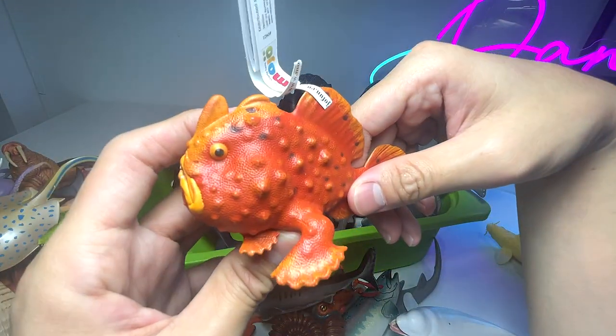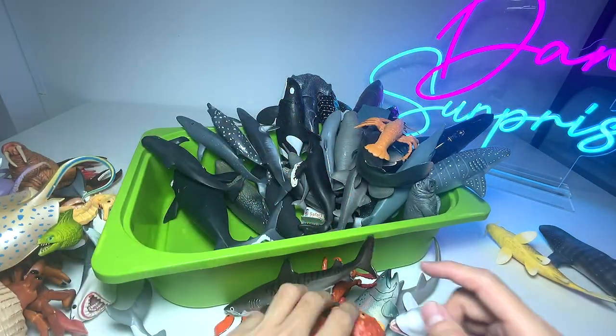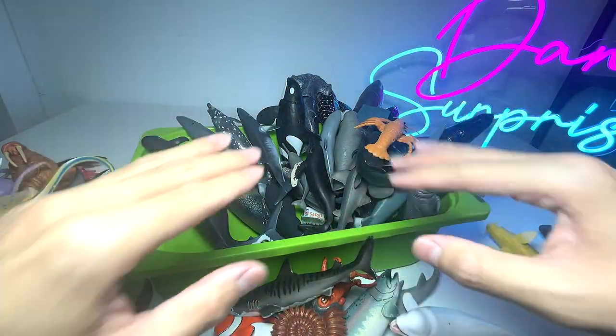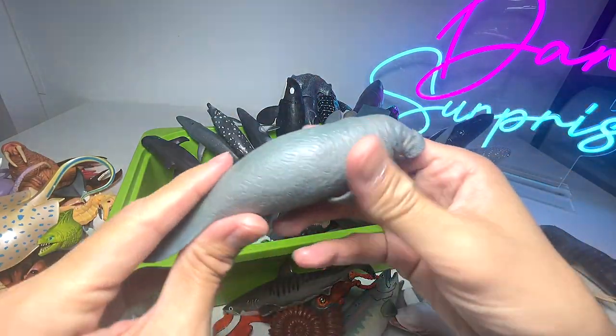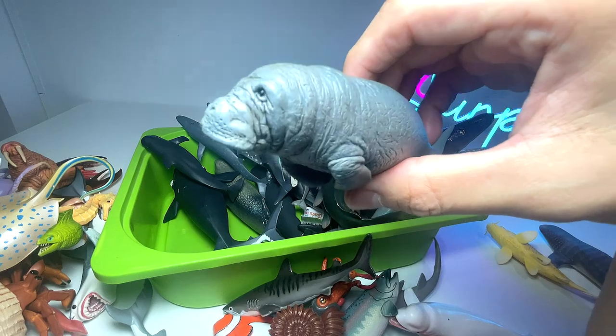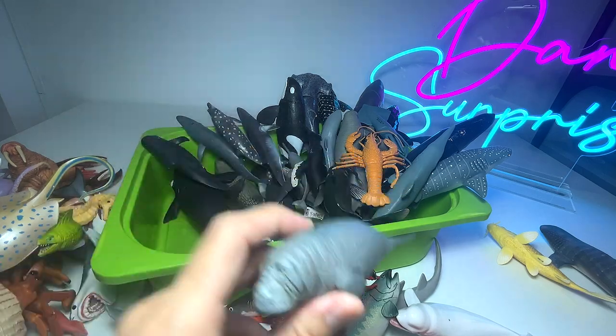This is a frogfish, and frogfish have the ability to sort of walk on the ocean sea floor — pretty incredible. Manatees are often referred to as mermaids. I think they are herbivores, if I'm not wrong.